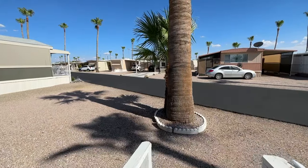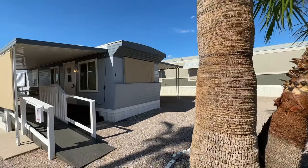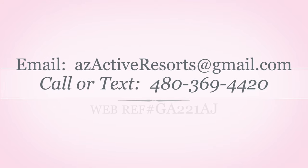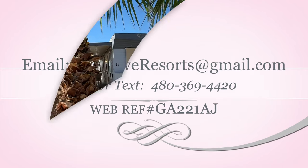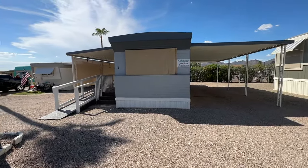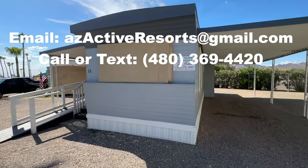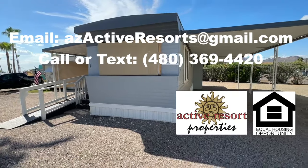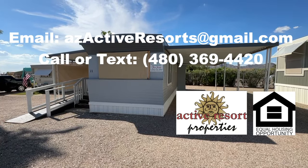More information is in the details section of this video. The reference number on this one is GA221AJ. As always, we thank you for being subscribers to our channel — if you haven't subscribed yet, click that subscribe button and turn on notifications so YouTube will notify you by email when new videos are posted. You can also email us at azactiveresorts@gmail.com or call or text 480-369-4420. Thanks for tuning in — we appreciate all your likes, comments, and shares!